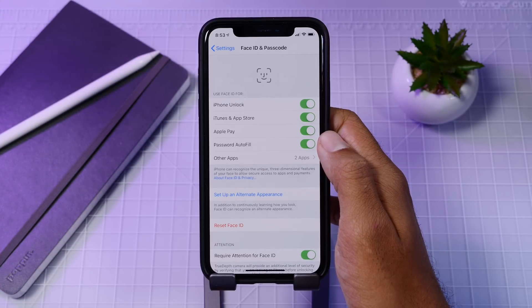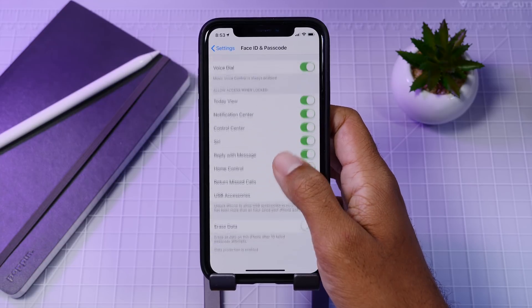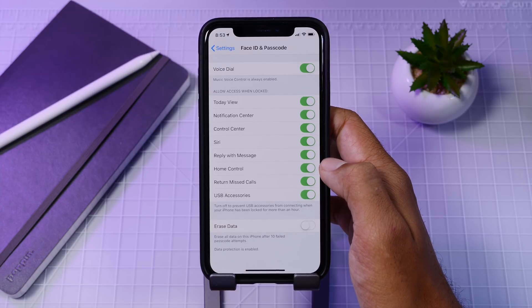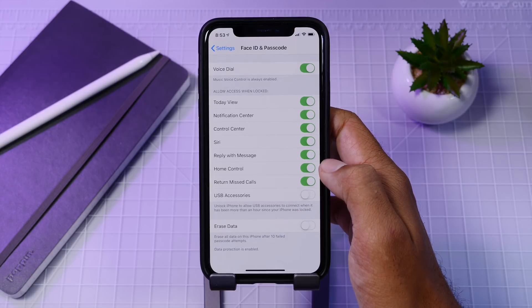In the Password or Face ID menu you now have a setting for USB accessories to be locked after 30 minutes of inactivity. If you haven't unlocked your iDevice for longer than 30 minutes and you plug something into the Lightning port, you'll have to unlock your device again. This prevents brute force attacks through USB that try to unlock your iDevice by trying many passwords at once.